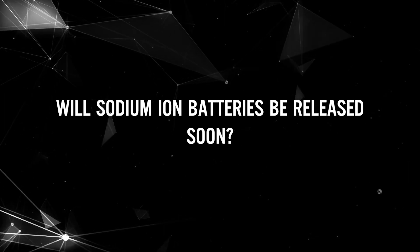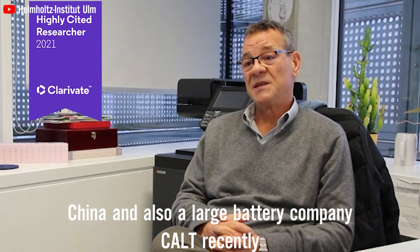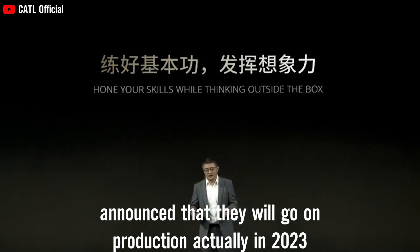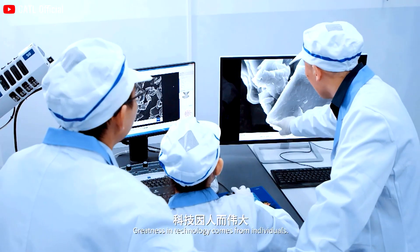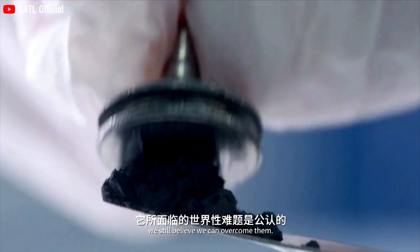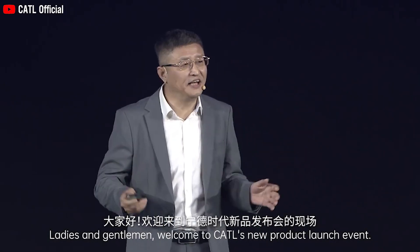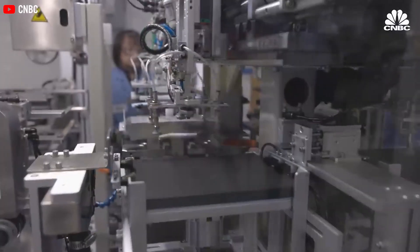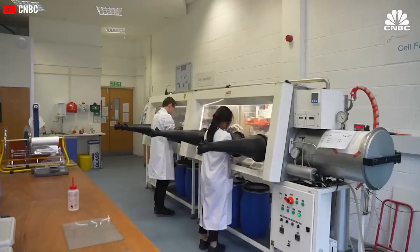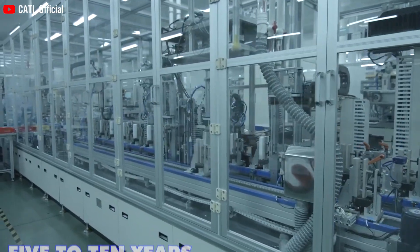Will sodium-ion batteries be released soon? China's large battery company CATL recently announced that they will go into production in 2023. CATL has devoted substantial efforts to researching and developing electrode materials for sodium-ion batteries over an extended period and has announced plans to commence mass production in the early months of the upcoming year. However, the process of transitioning this new sodium battery from laboratory development to full-scale commercial production might span a time frame of five to ten years.